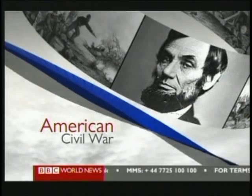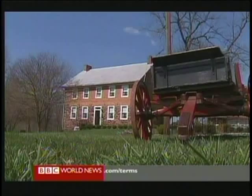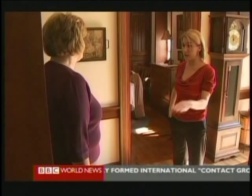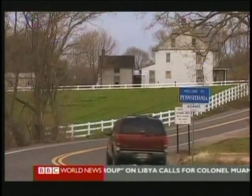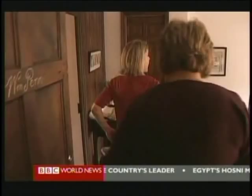Abraham Lincoln once said that a house divided against itself cannot stand. Yet this one has stood divided for two and a half centuries. My left foot is in Pennsylvania, so we can have breakfast in Pennsylvania over here. And your right foot is in Maryland. Waybright's B&B is split in two by the Mason-Dixon Line, the border separating Pennsylvania in the north and Maryland in the south. Most guests like the idea of crossing the state line to take a shower. But for one prospective guest, it was a step too far.